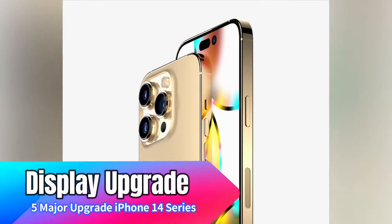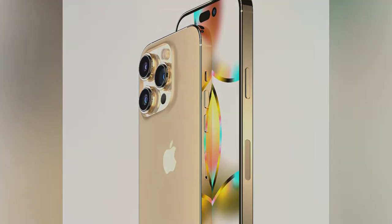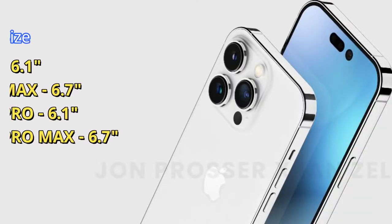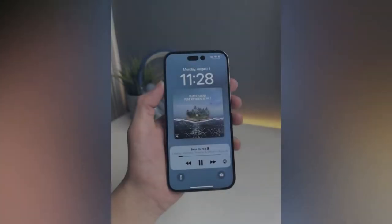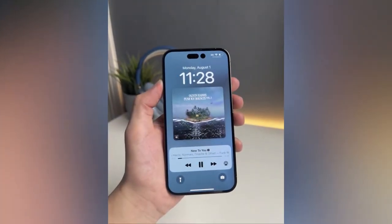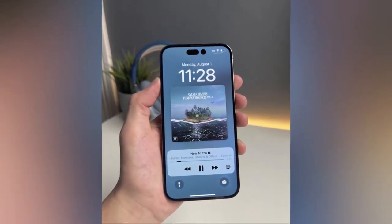The next major upgrade is the display. All four iPhone 14 models will have above a 6-inch display size. The iPhone 14 will have a 6.1-inch display, the iPhone 14 Max a 6.7-inch display, the iPhone 14 Pro a 6.1-inch display, and the iPhone 14 Pro Max a 6.7-inch display. There will be no under-6-inch display smartphone this time.